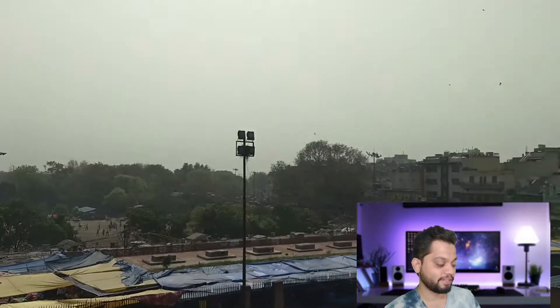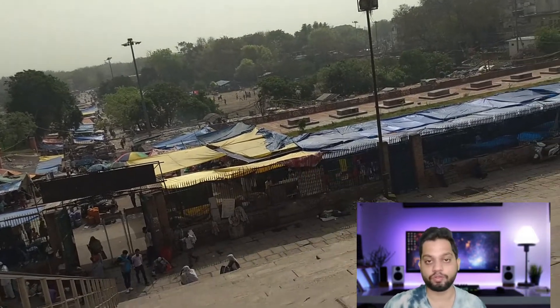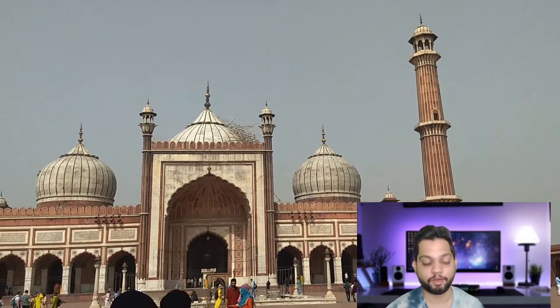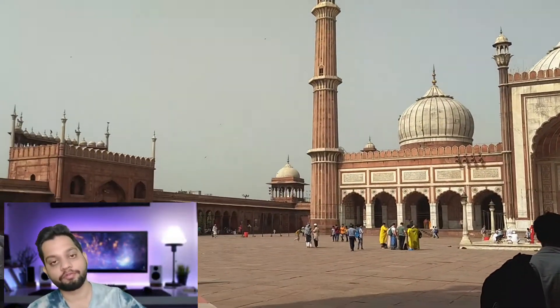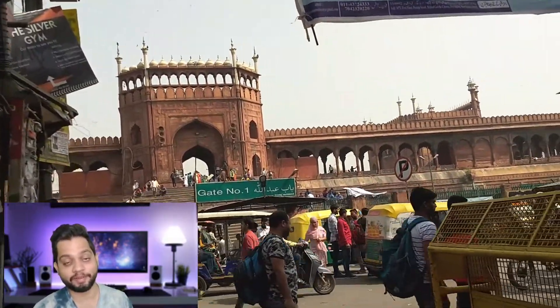This is the main gate where I came in from. These gates have restrooms at the sides which you can use. And the street around this place is really popular for street food — it's famous for awesome food and chaat, especially non-veg food and chaat.